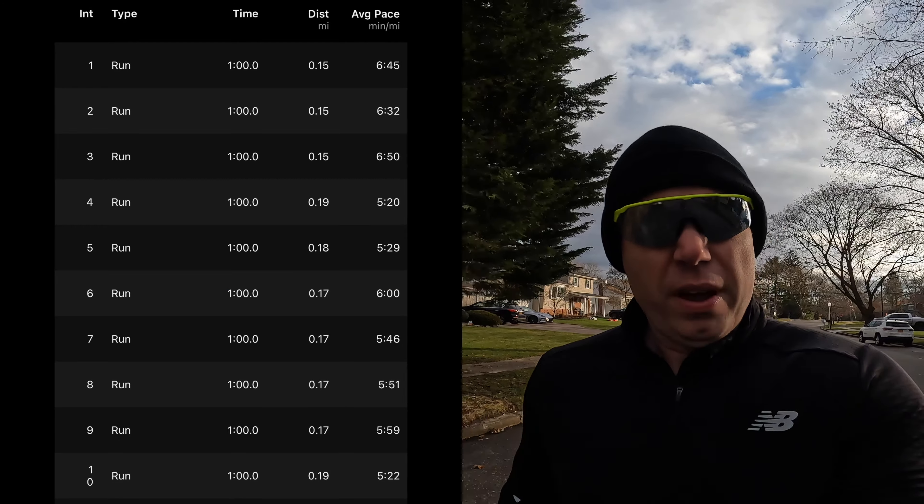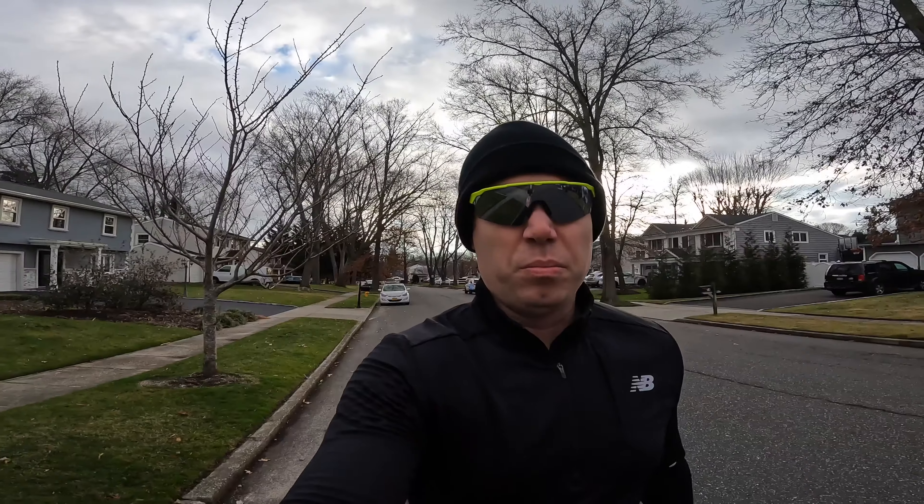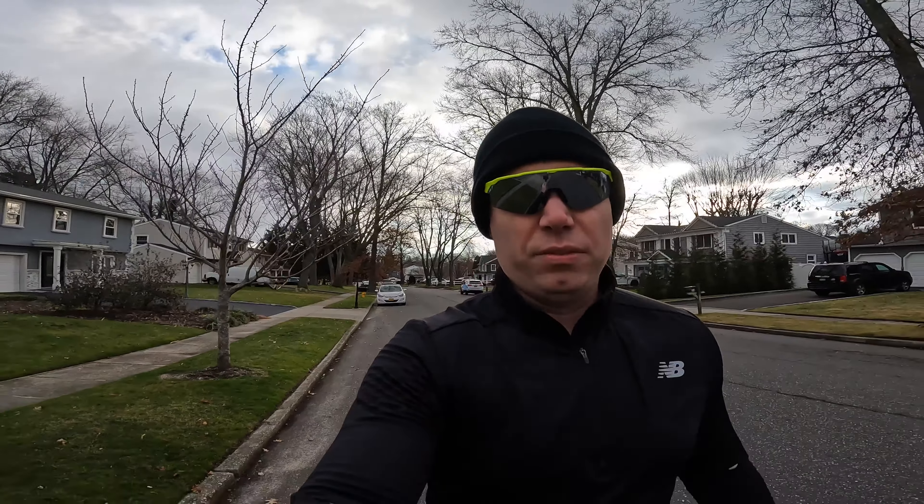This shoe is in impressive territory where it has a very high stack, but it still remains very light. The Flight Foam Turbo makes up most of the midsole, and that's a very lightweight responsive foam. Then they put a layer of Flight Foam Blast Plus underneath at the bottom, which gives you more of that bouncy sensation and sink-in. The shoe is also impressively stable for the amount of stack that it has, with a pretty wide forefoot and heel.